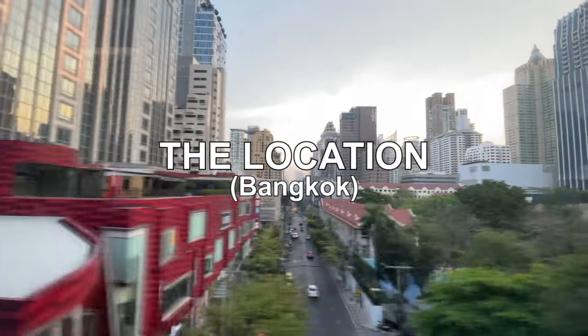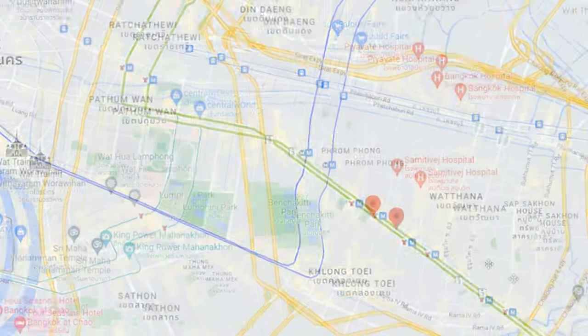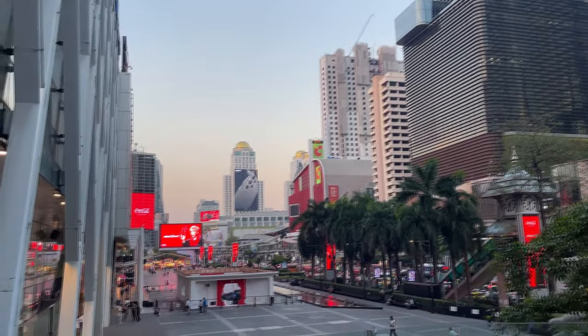For location, I definitely recommend you stay on Sukhumvit Road. Sukhumvit Road is a huge line that stretches across Bangkok. Within Sukhumvit Road, I recommend staying between Ekamai all the way to Asok. If you're staying anywhere in between this line, you're going to be pretty much near restaurants, malls, massage shops, bars, and nightlife — pretty much near it all.